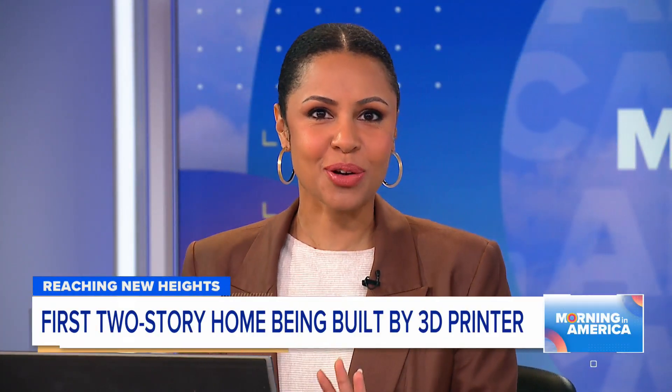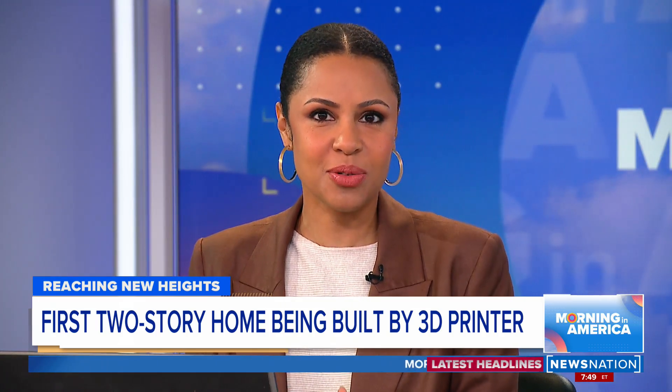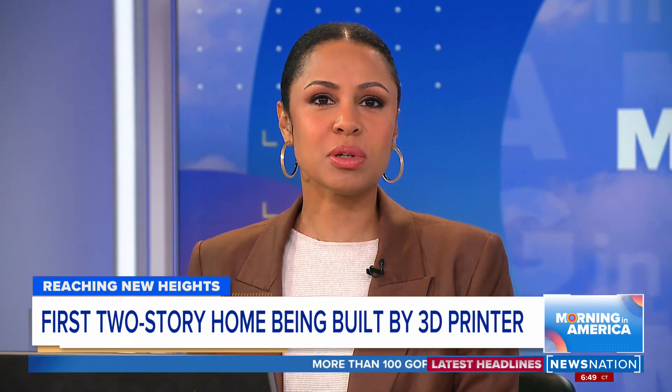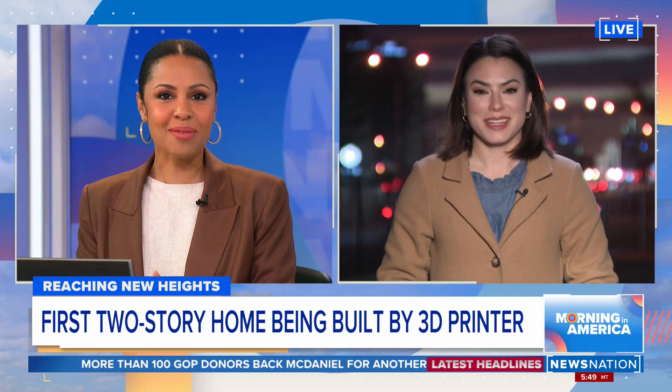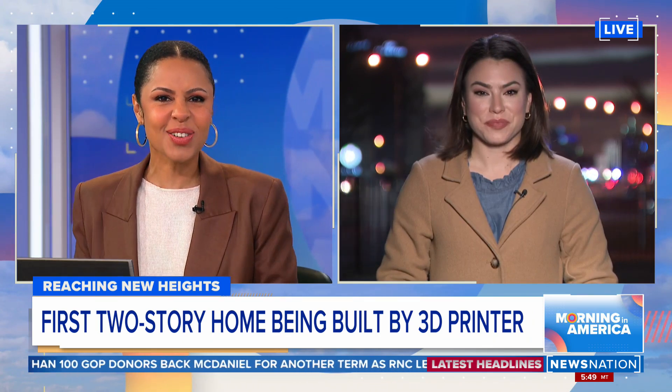Wait till you see this — this is so cool. In Texas, 3D printing is reaching new heights. For the first time ever in the U.S., a 3D printer is building a two-story home. Stephanie Haynes is live with a closer look at the construction. I'm watching the video and I'm thinking, this is so cool.